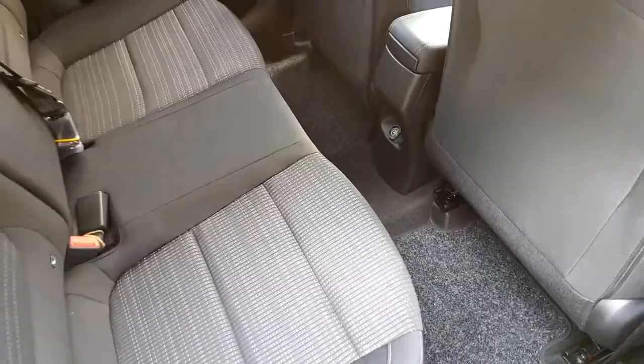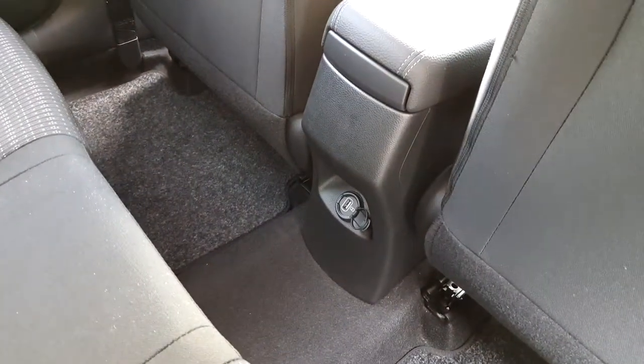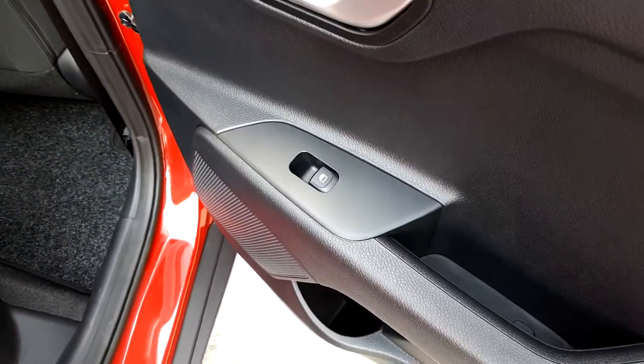Moving into the interior, there is plenty of legroom space, a USB port, and electric windows.